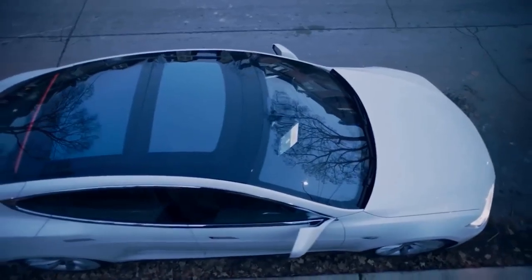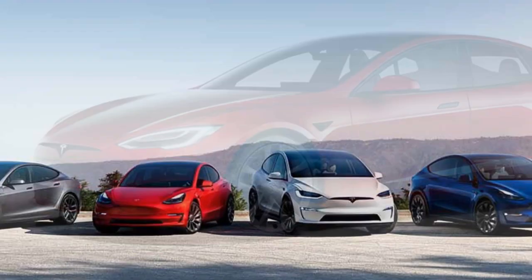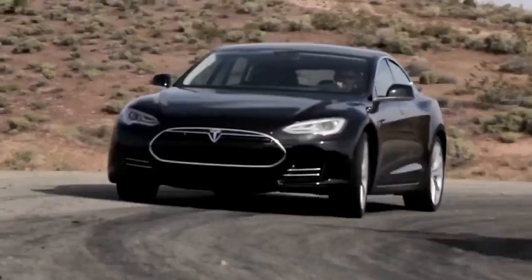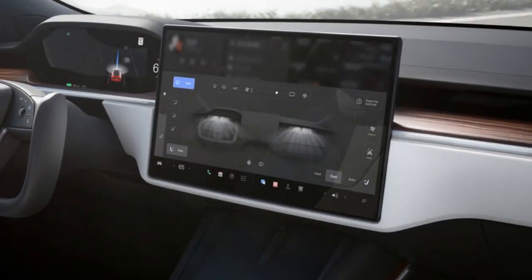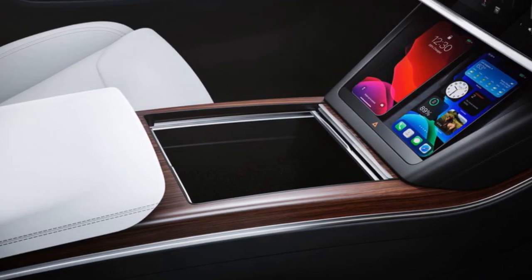Performance has always been a Tesla hallmark, and the 2023 Model S takes it to new heights. The Plaid and Plaid Plus variants offer mind-boggling acceleration and top speeds. The Plaid Plus boasts an estimated 1,100 horsepower, a 0-to-60 mph time of under 1.99 seconds, and a range of over 520 miles, making it one of the most formidable electric vehicles on the market. The Model S's low center of gravity, courtesy of its battery placement and adaptive air suspension, contribute to its exceptional handling. The instant torque delivery of electric motors provides a thrilling driving experience, whether navigating city streets or tearing down the highway.